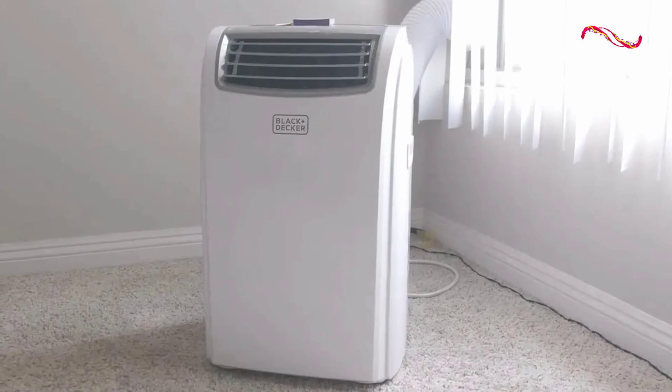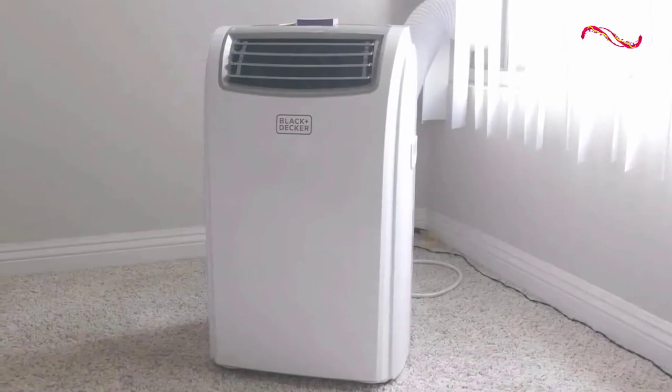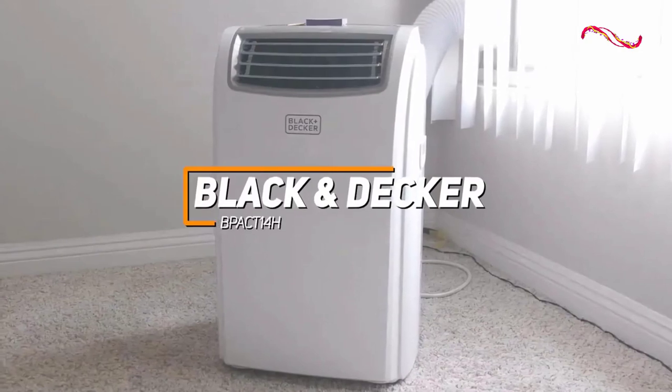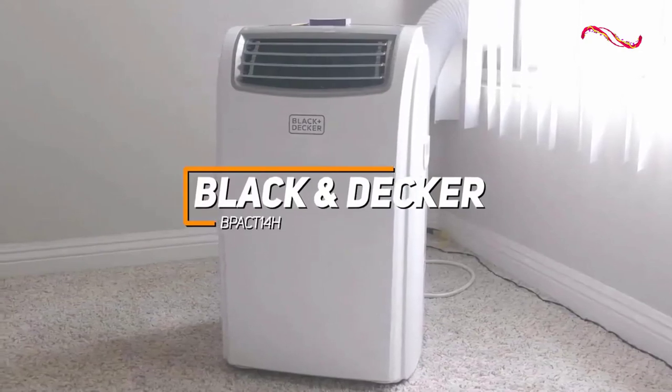If you want an excellent portable air conditioner that's easy to move around, easy to use, and capable of quickly cooling or heating larger spaces, the Black & Decker BPAC 14H is an excellent all-around portable air conditioning unit.